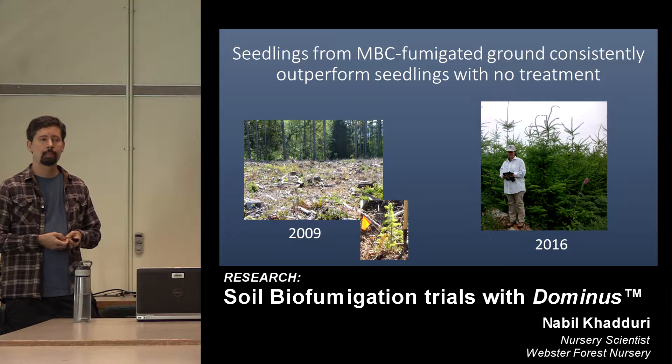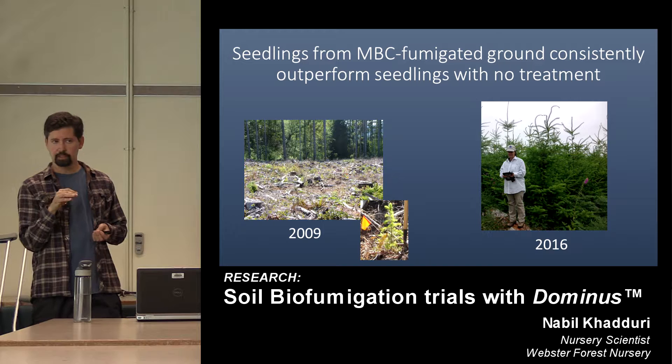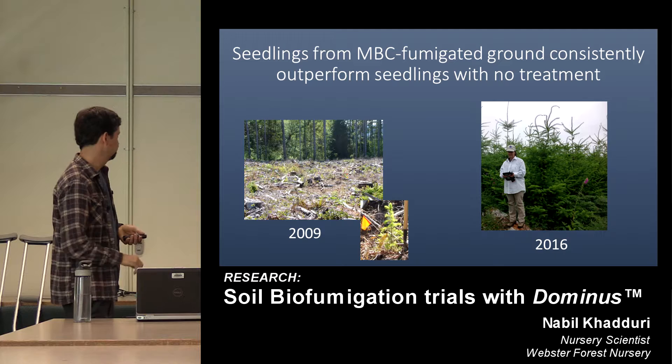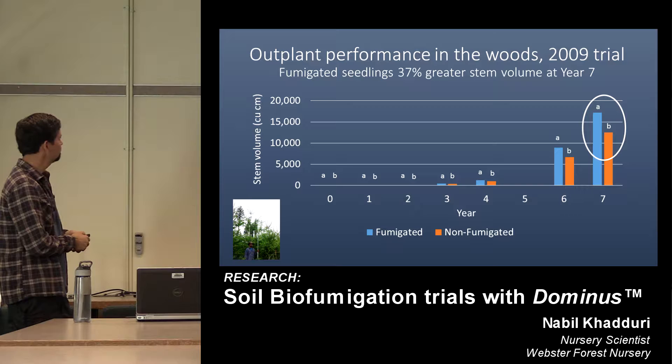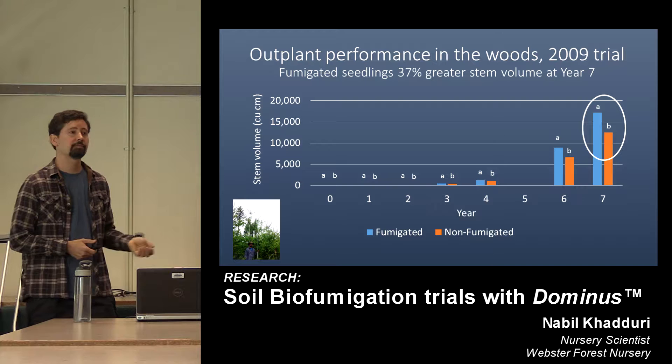Lucy, Greg, and I from Jeff's shop planted this back in 2009 — seedlings from untreated ground versus fumigated ground. The trees from unfumigated ground were a little bit smaller morphologically but definitely had a heavier pathology load. What we found was that those untreated trees were significantly smaller as the years went on compared to the methyl bromide trees. On the graph, the y-axis is stem volume. Starting with a small but significant difference, by year 7 there was a 37% increase in volume from trees grown in fumigated ground. This was one trial across two sites.